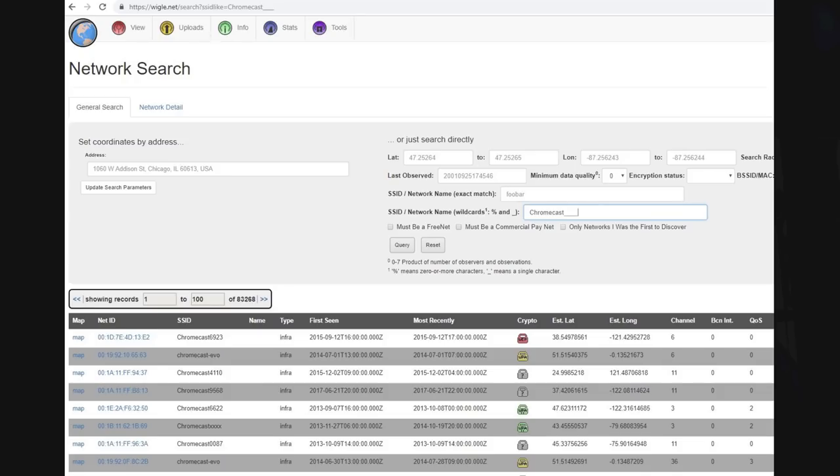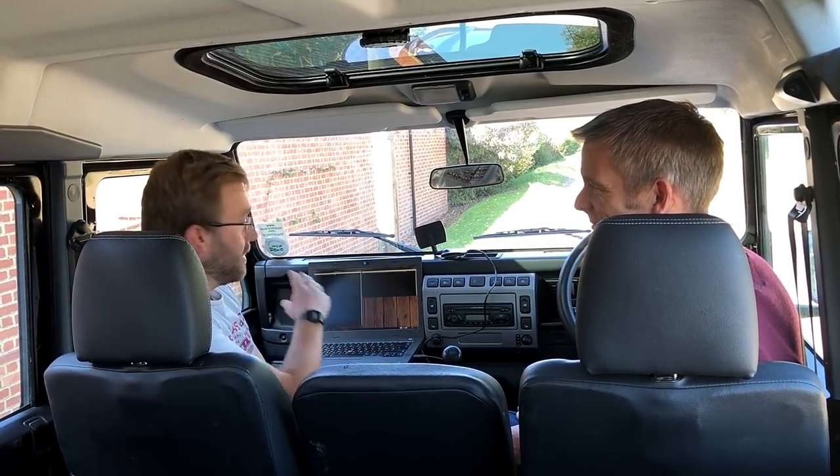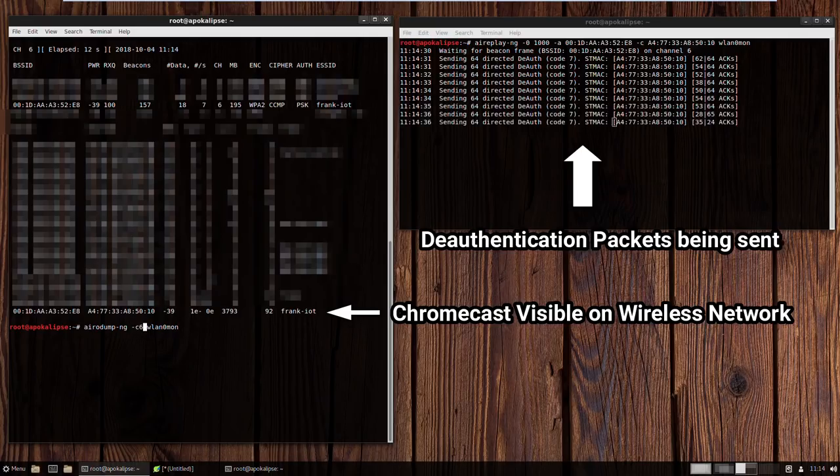So here we are outside our victim's house. We've identified they've got a Chromecast using an online war driving database that tells us what's where in terms of Wi-Fi around the country. So we need to attack that Chromecast. How are we going to play arbitrary content and get the TV to talk to Alexa? Well, I've got a high-gain antenna here on my wireless adapter, and I can use this from here to deauthenticate the Google Chromecast from the home wireless network.